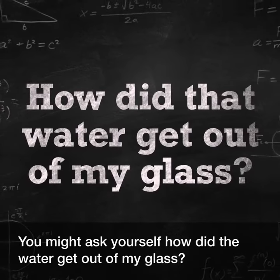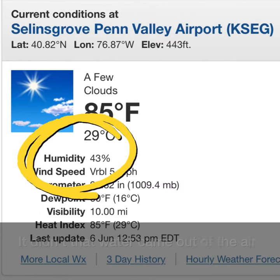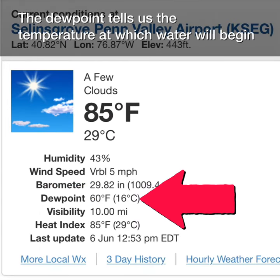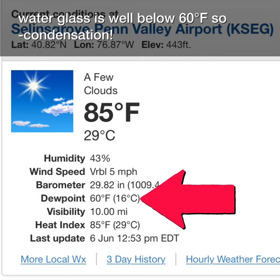You might ask yourself, how did that water get out of my glass? It didn't. That water came out of the air. The dew point tells us the temperature at which water will begin condensing out of the air and onto a surface at that temperature, and my water glass is well below 60 degrees Fahrenheit. So, condensation!